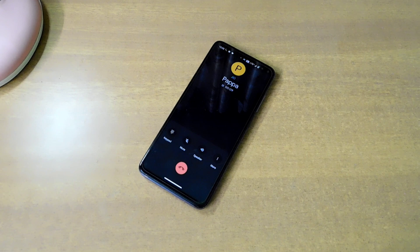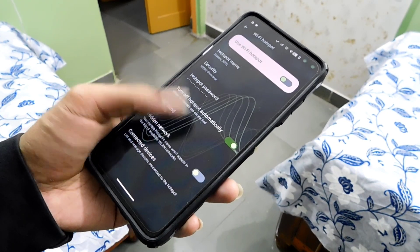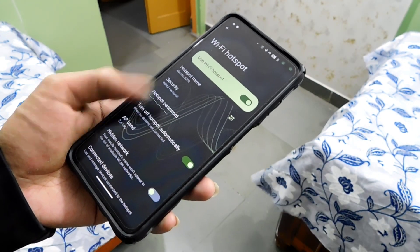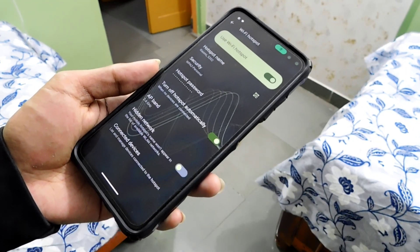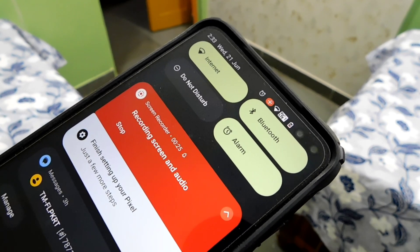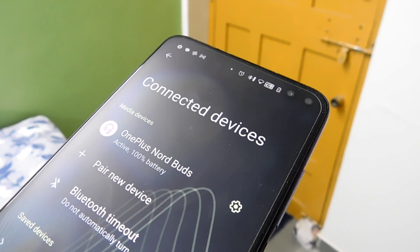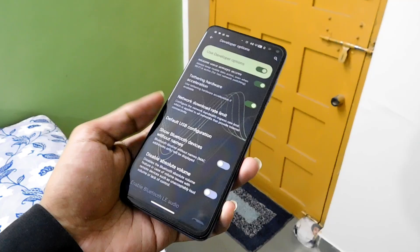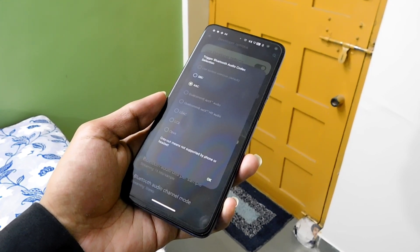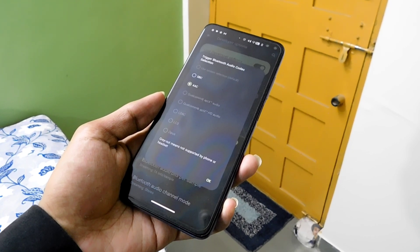Incoming and outgoing calls are working properly. It also has the option to record calls, and all recorded calls are saved in the call lock section. Wi-Fi hotspot is working fine. Screen recording is available and working. Bluetooth is working with audio codecs like SBC and AAC for OnePlus Nord Buds. I will soon upload an in-depth review of these earbuds — whether they are worth buying after one year of release — so stay tuned to the channel.